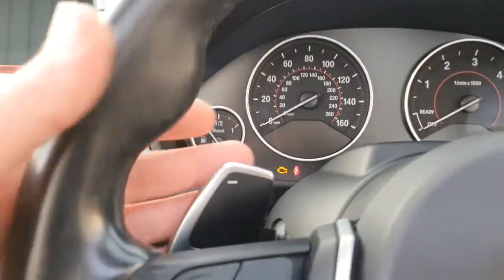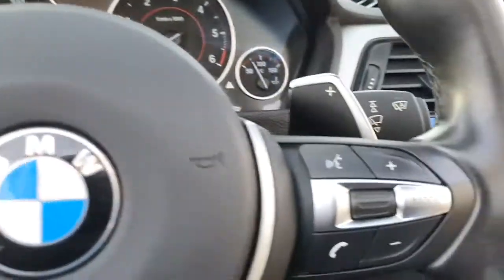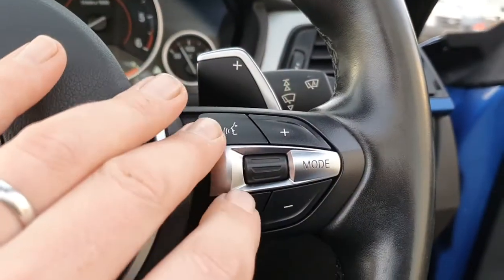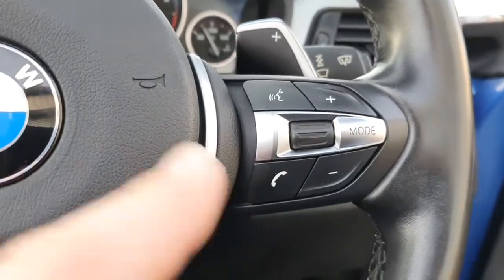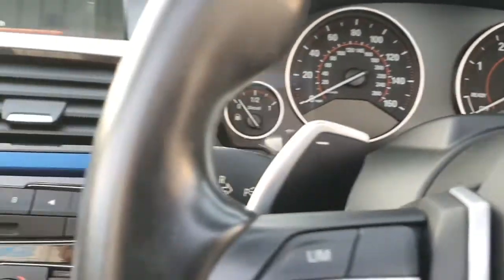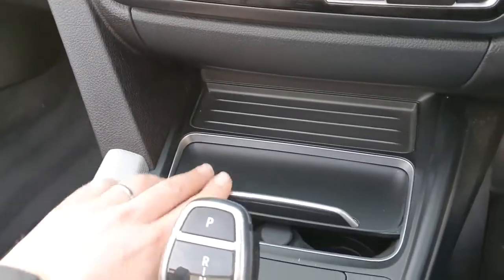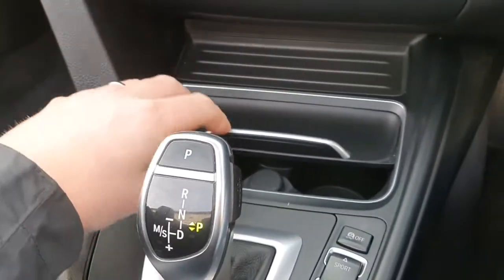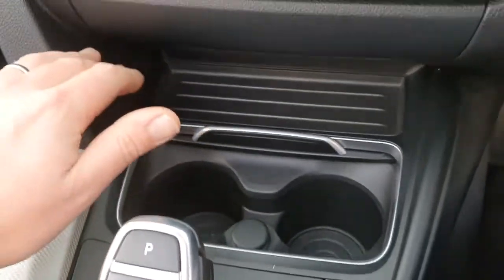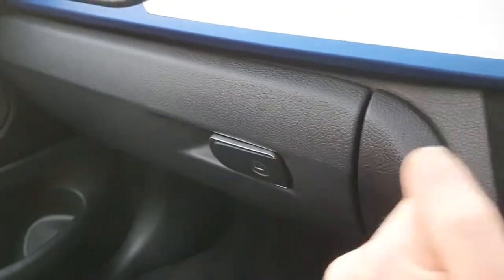Climate control settings are all accessible from the centre panel. On the steering wheel we have paddle-shift gear change, cruise control, voice control, and all media and telephone controls — everything at your fingertips. Because it's the facelifted model they've done away with the old lid in favour of a sliding system for the cup holders, which is very useful. There's also a decent-sized glove box.